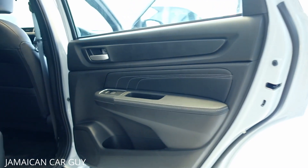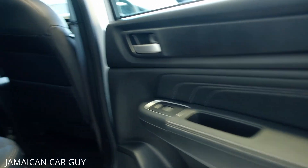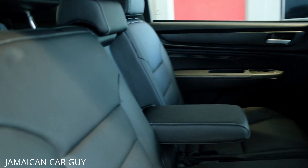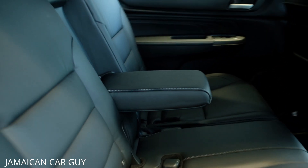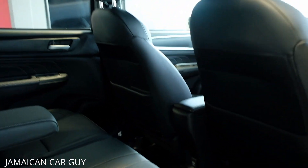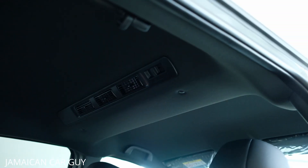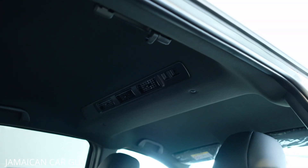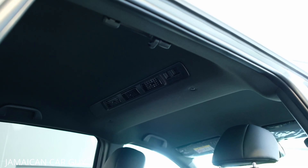For the second row, starting with the door facings, we have leather carried over to the seats. The centerpiece folds down as an armrest if you're only seating two passengers. We also have a power outlet just behind the armrest on the lower section, and we finish off with an AC vent mounted in the roof to ensure all rear passengers are cooled.